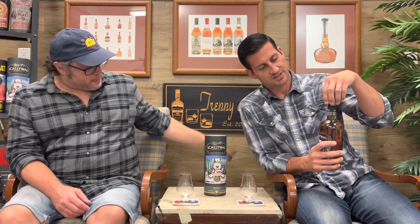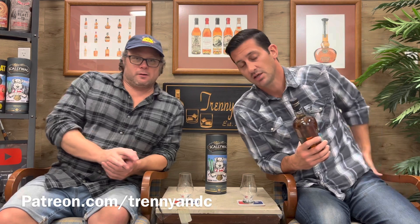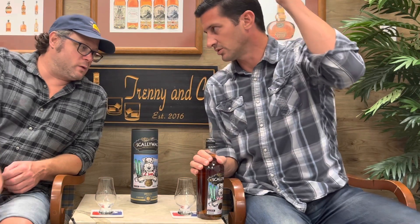This is going to be sent to all of our DRAM Club members for the month of October. If you want to join DRAM Club, go to patreon.com/TrennyNC and join our DRAM Club tier. [bottle opens with a quiet squeak] A little squeak — I like the squeak. Beauty.